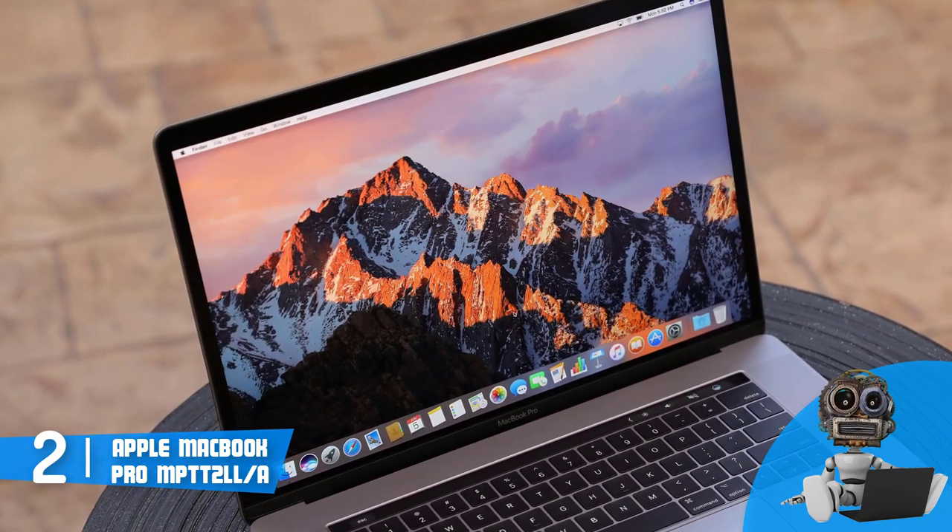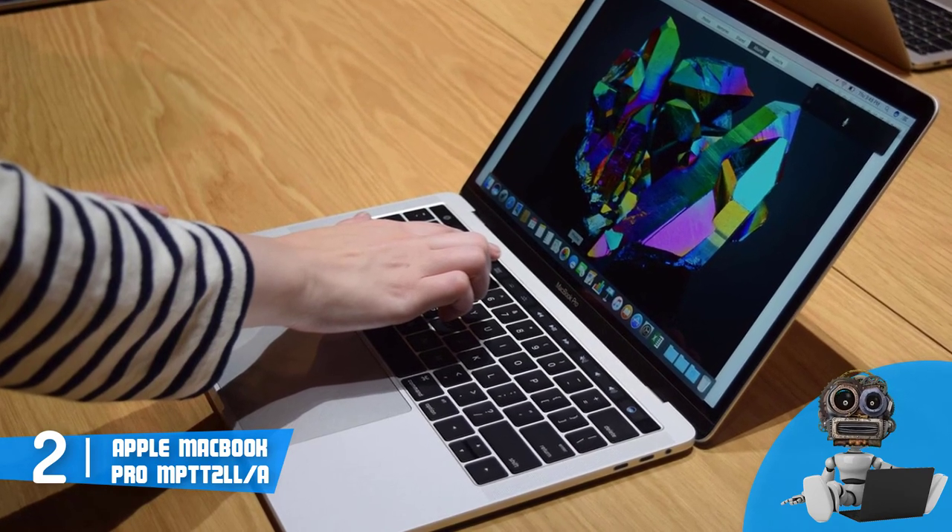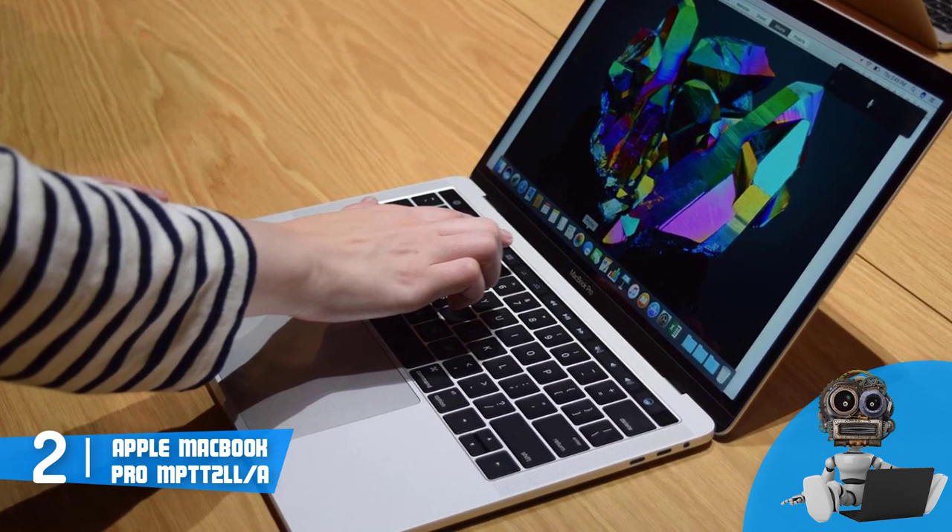In addition, the keyboard with the laptop's touch bar are surrounded by carbon fiber, and I have to admit that this laptop looks wonderful from outside and inside.